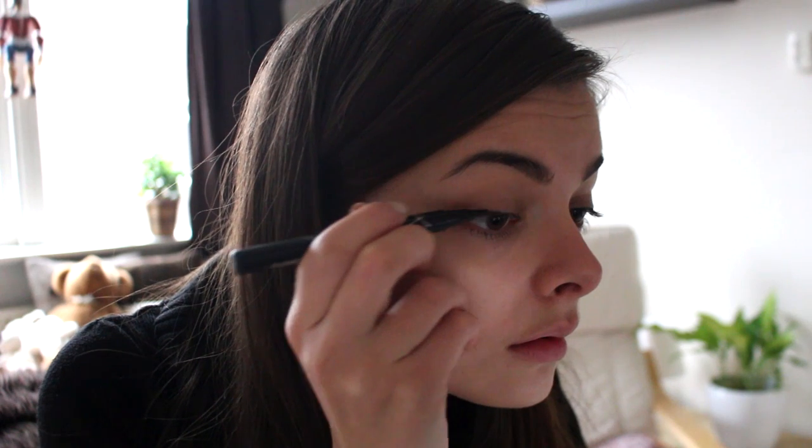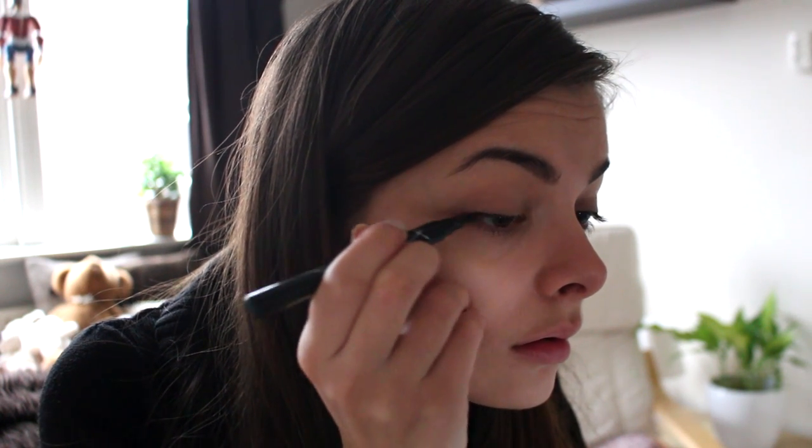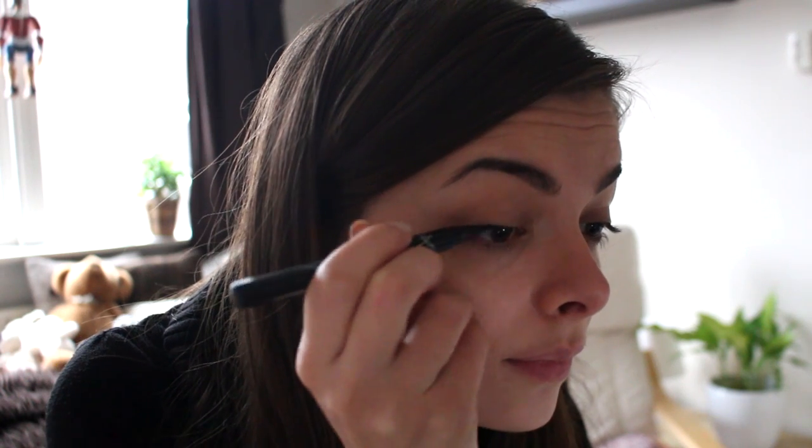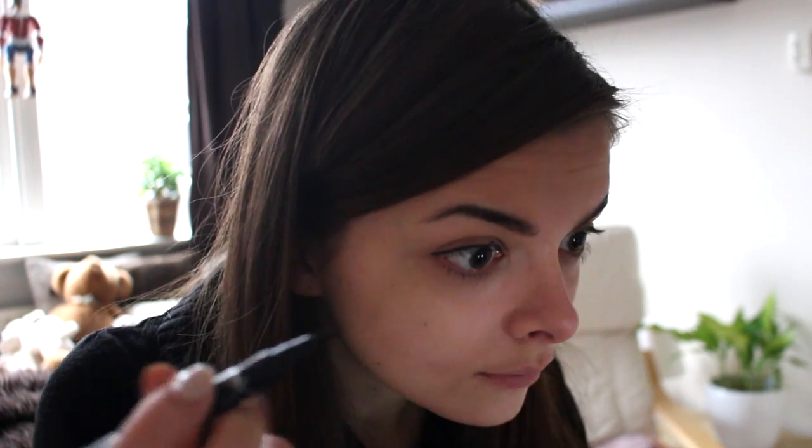So my second focal point is a winged eyeliner. I can do an eyeliner pretty quickly — if you struggle with this, of course I wouldn't recommend it — but I feel like a statement eyeliner just really grabs attention and distracts from any other things that may be going on.